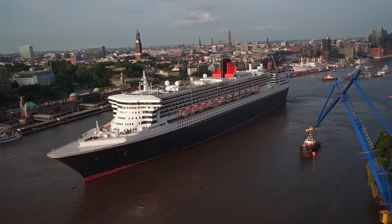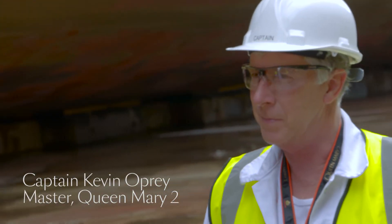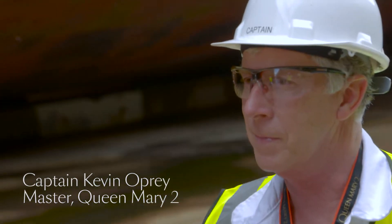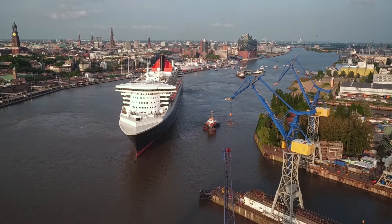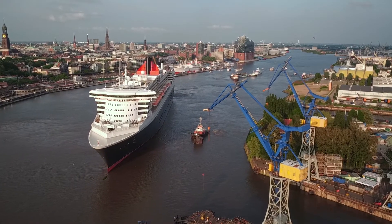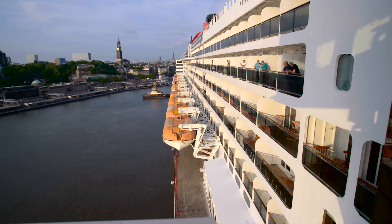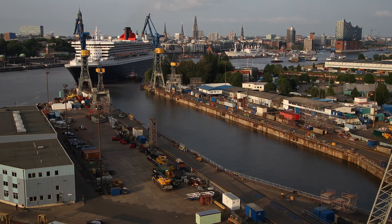Hamburg is one of our special ports. We always receive a very warm welcome when we visit, and are now ready to commence Queen Mary II's multi-million pound remastering project. And because Queen Mary II is a unique ocean liner, there are very few places in the world where a project of this type can be undertaken.